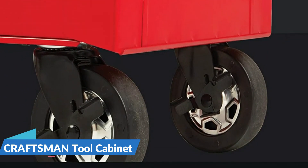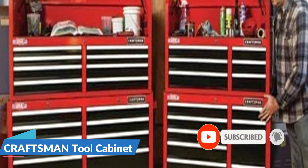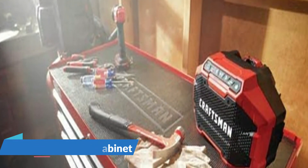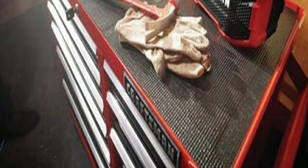The 2000 series 41-inch 10-drawer rolling tool cabinet utilizes an all-steel I-frame double wall construction. Each drawer can support 100 pounds and features heavy-duty soft close drawer slides that gently pull themselves shut without slamming.